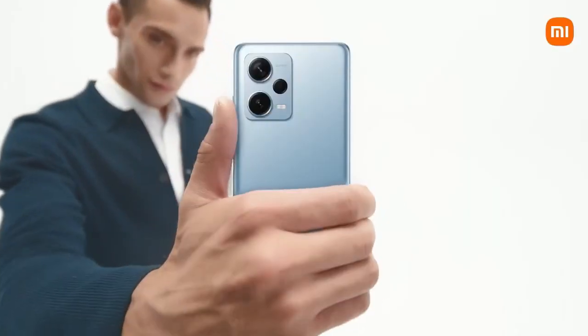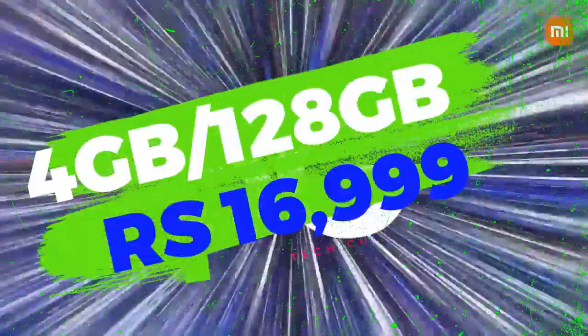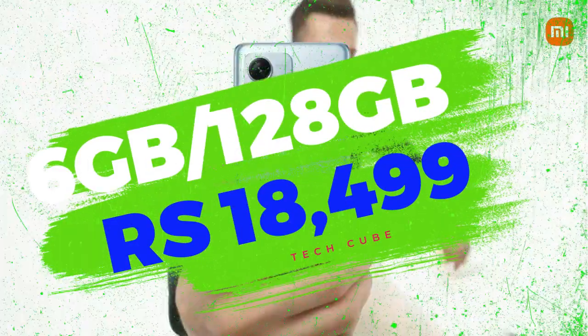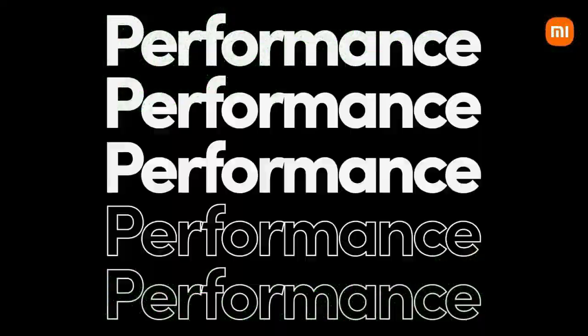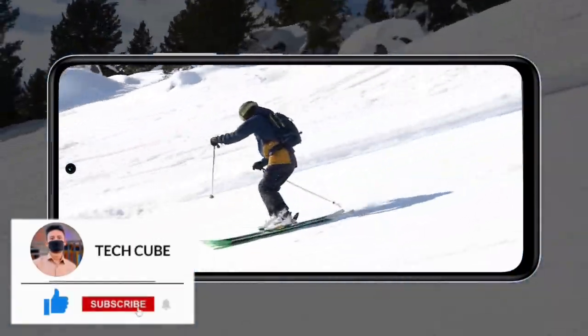The fingerprint sensor is also side-mounted. Talking about pricing: the 4GB RAM 128GB variant gets you this phone for around 17,000, and the 6GB RAM variant is around 18,499.